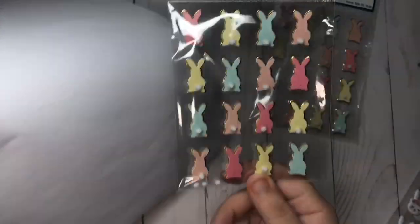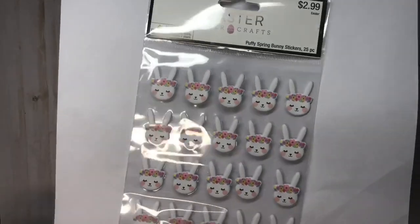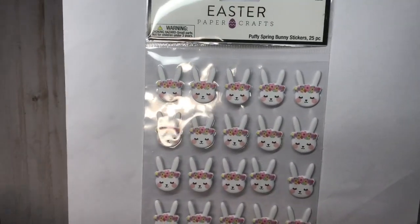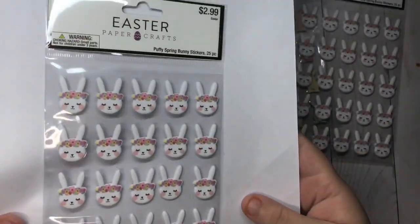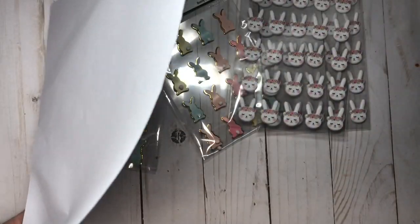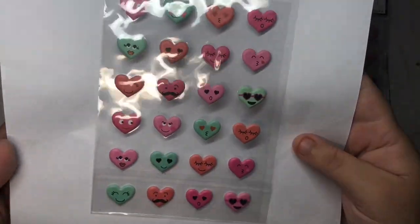They are 3D. Then I got these stickers — the one with the flower crown. This one's really cute too; she has like this pink blush. You guys can see, sorry for the glare. And then that's all that I got from the Easter section. Then I got these stickers, these heart ones, and I really love the colors.